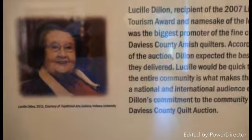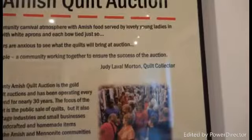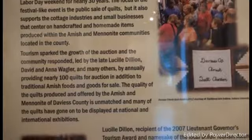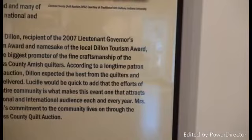She's now deceased, but it's been a very important function for the Amish. This shows the aisles as they're displayed before they start the auction — you have a chance to look at the artwork. This has been happening for over 30 years. Judy LaValle Martin has been attending for the last 30 years and bought several quilts each year, and she's donated all of these to the USI collection. This is very unique to Evansville and unique to the Amish community. Lucille Dillon, because she did so much work, was a recipient of the Lieutenant Governor's Tourism Award, and was the biggest promoter of fine craftsmanship of Davies County Amish quilters.